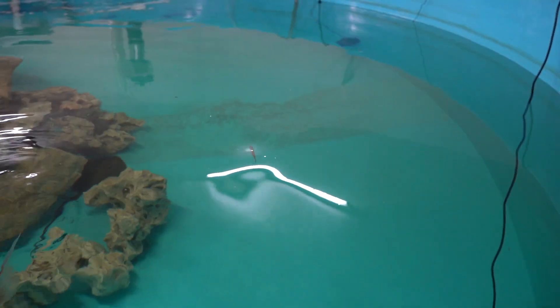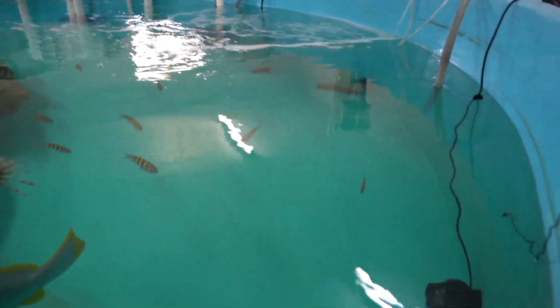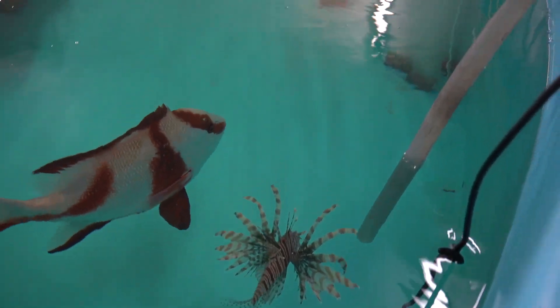Pilchard first. The Sergeant Majors are going after him. Did he not get eaten? Look at the lionfish — he wants him. Oh no, Emperor Snapper season, bro. He's done for.